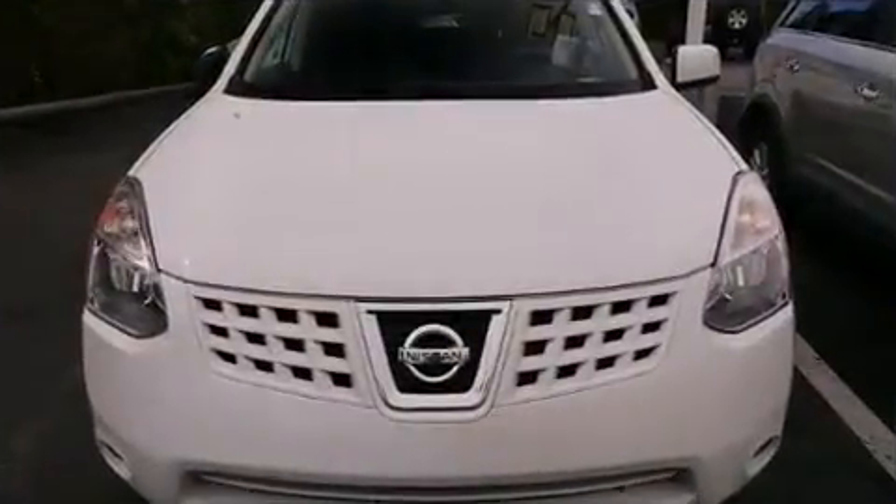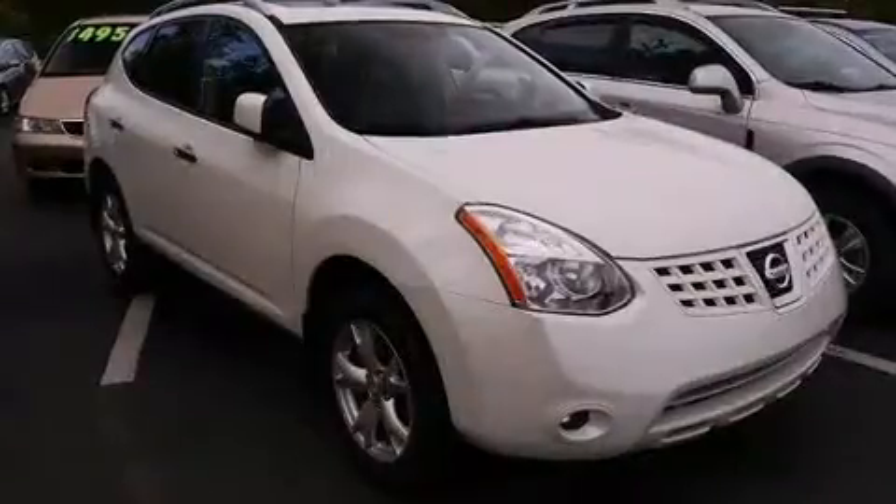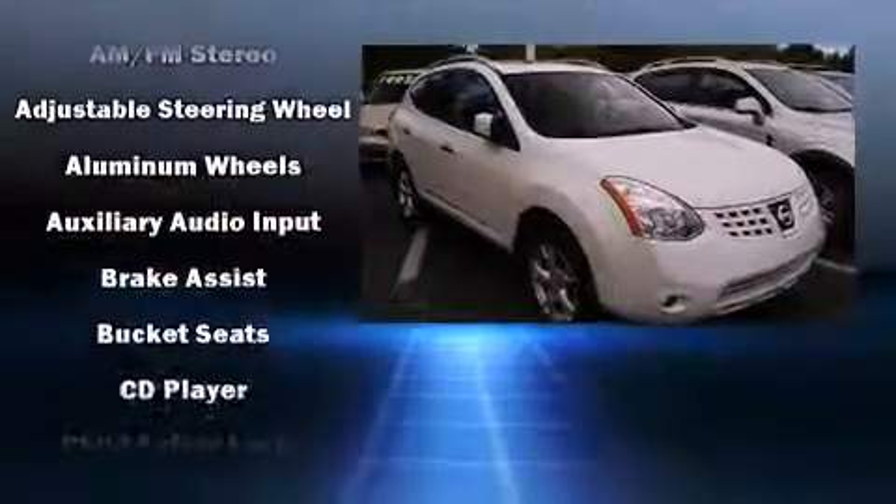Top features include front bucket seats, a tachometer, remote keyless entry, rear wipers, and much more.